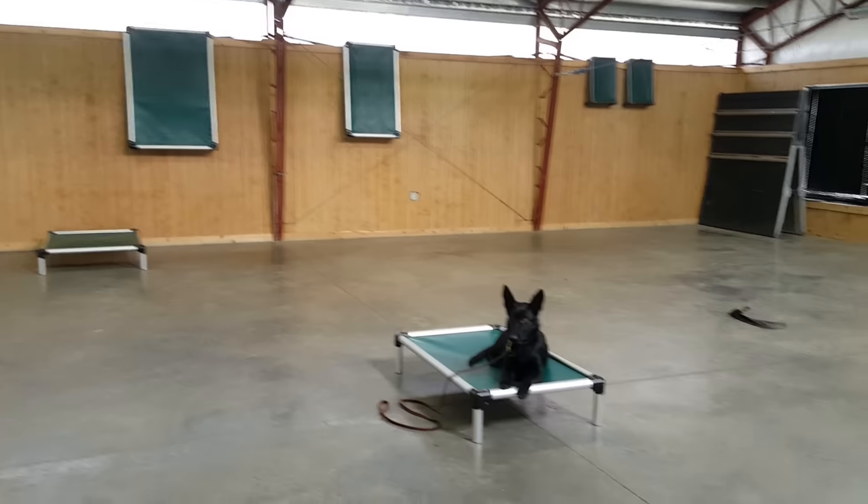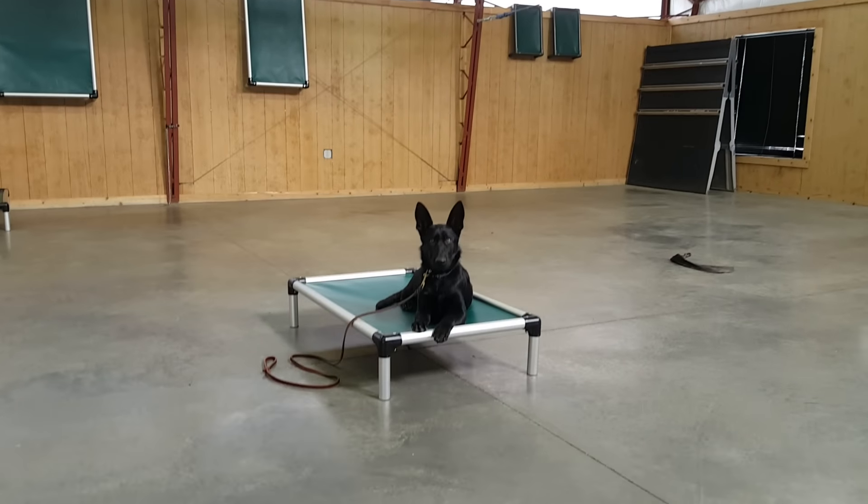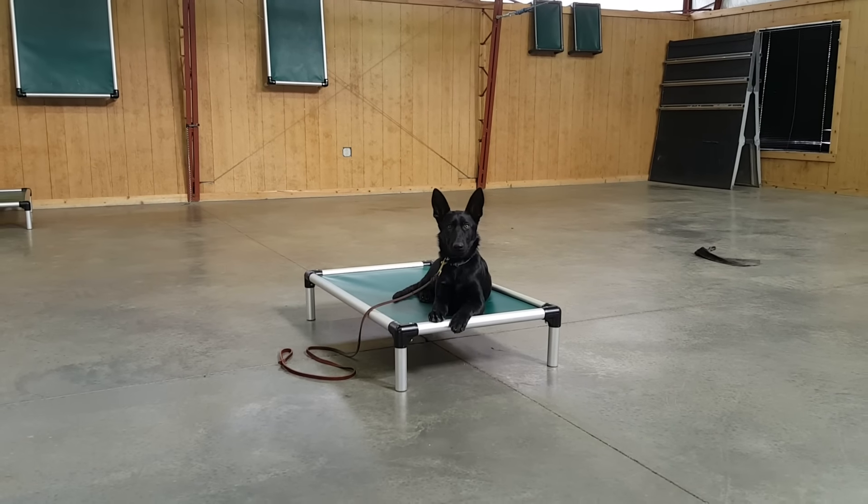That's an updated obedience video — Coral, five months old, not feeling the best but looking pretty good considering.